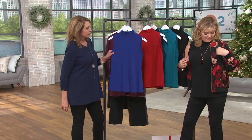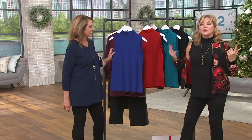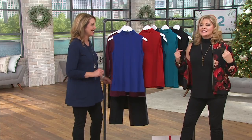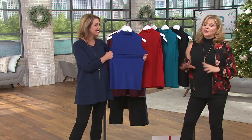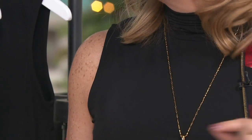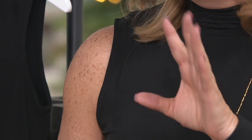I would take this off to show you better, but my mic is clipped to my jacket — it would be a whole rigmarole — so please forgive me. I'll just show you one side.